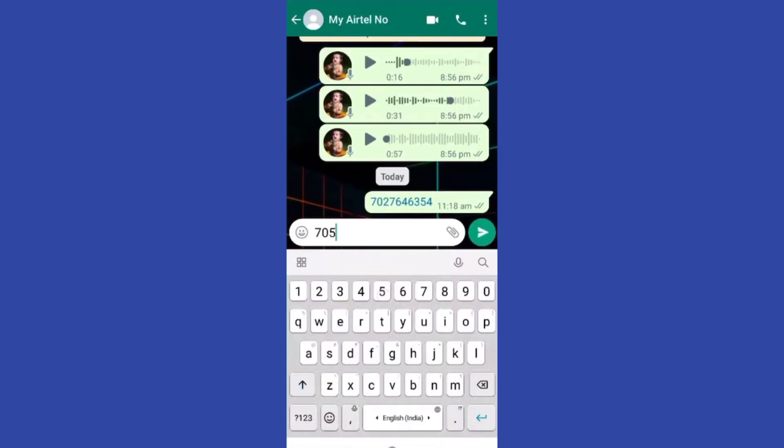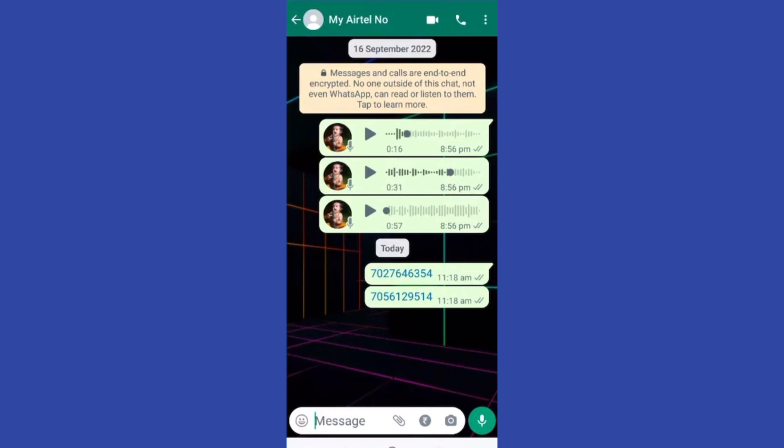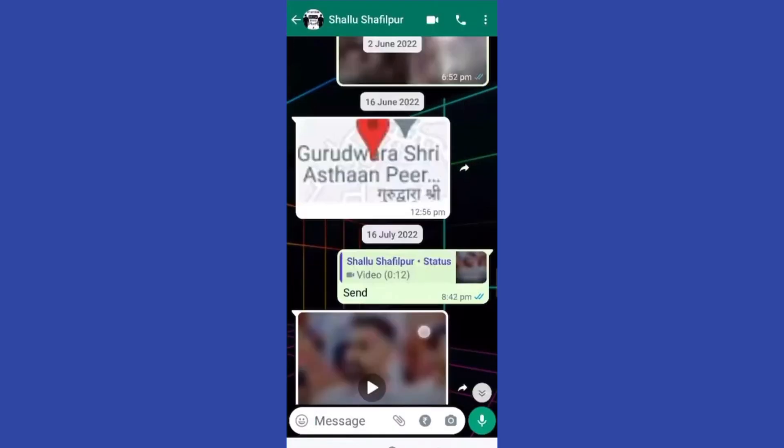And if you can see their status and they also can see your status, that's also proof that your number is saved. This is the way to know if someone saved your number. Thanks for watching!